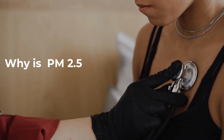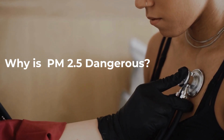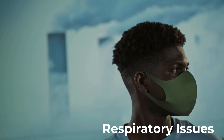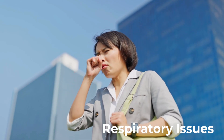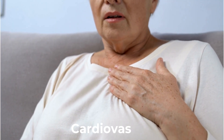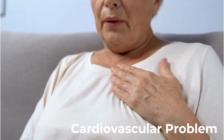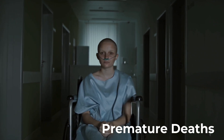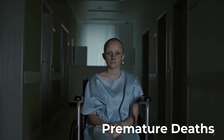Why is PM 2.5 dangerous? The size of PM 2.5 makes it particularly harmful to human health. Respiratory issues: PM 2.5 can penetrate deep into the lungs, causing inflammation and reducing lung function. Long-term exposure can lead to conditions like asthma, bronchitis, and even lung cancer. Cardiovascular problems: once in the bloodstream, PM 2.5 can increase the risk of heart attacks, strokes, and high blood pressure. Premature deaths: studies link PM 2.5 exposure to millions of premature deaths worldwide every year.